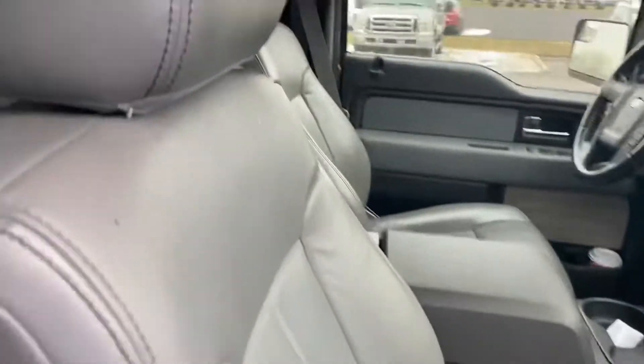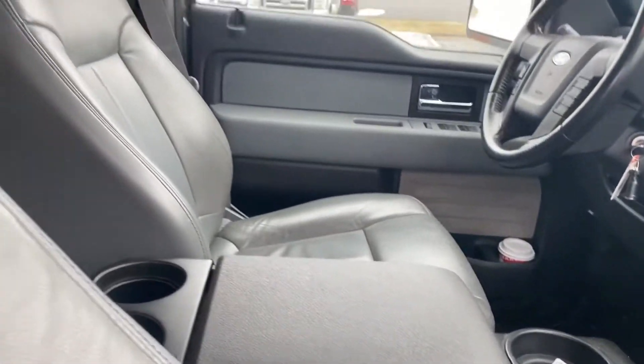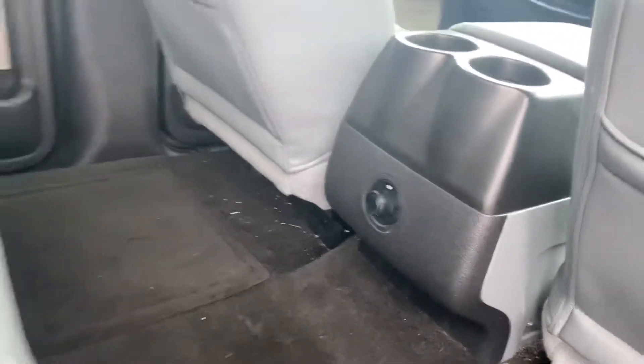Leather seats. Instrument cluster there. Back seats, plenty of room. Back plug-in for your back passengers.